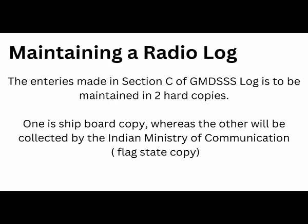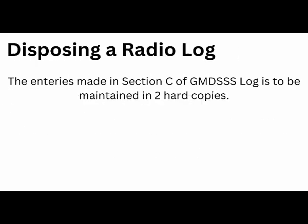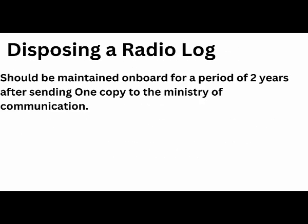There is a special requirement for disposal of the GMDSS radio logbook. As discussed, Section C is duplicated as a Ministry of Communication requirement, so you maintain two copies of entries at all times. One copy is taken by the flag state after every year, and the other copy is your onboard copy, which must be maintained onboard for a period of at least two years as part of documentation. In short, all certificates related to GMDSS must be renewed accordingly, while the logbook records must be preserved for a period of two years.